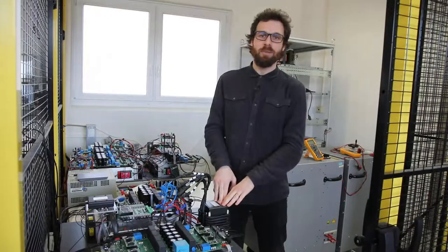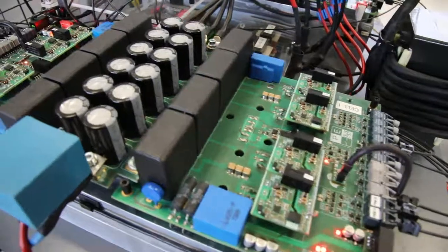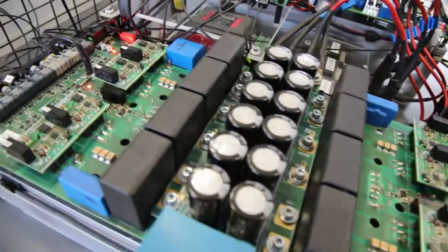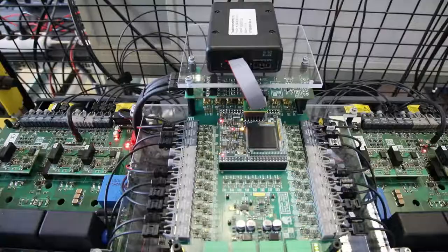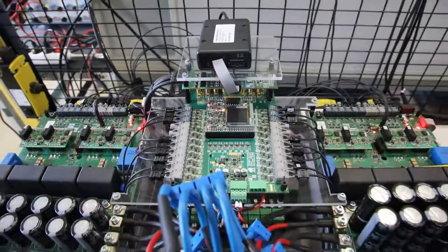A multi-winding transformer based DC-DC converter, also called an MTB DC-DC converter, consists of several cells connected to the same multi-winding transformer. In this modular architecture, the multi-winding transformer performs an important role in establishing the high-frequency link among each cell of the MTB converter in order to compose the overall power converter.